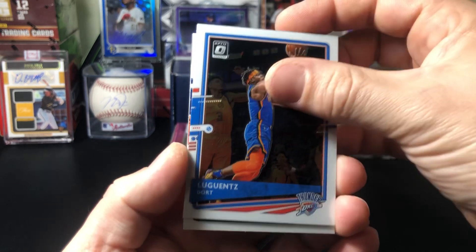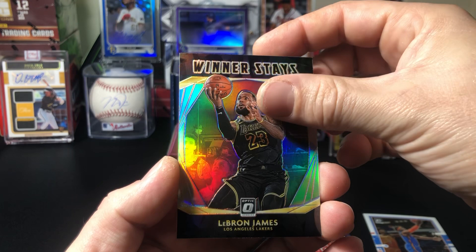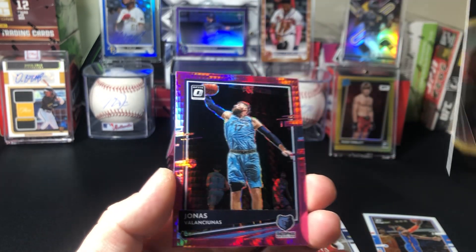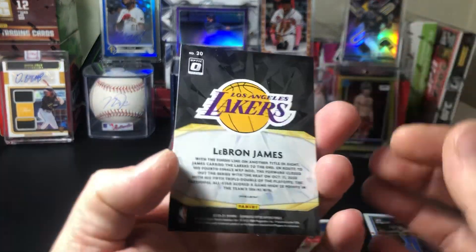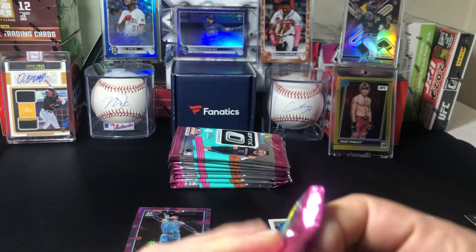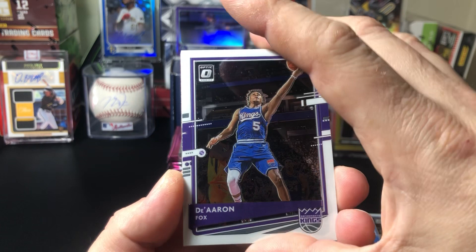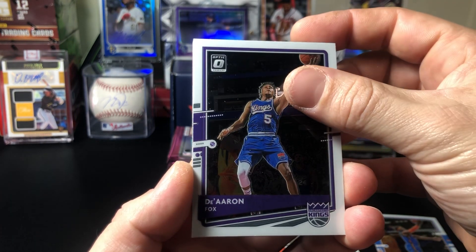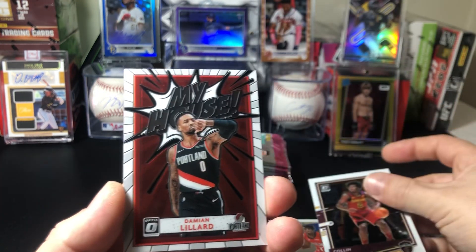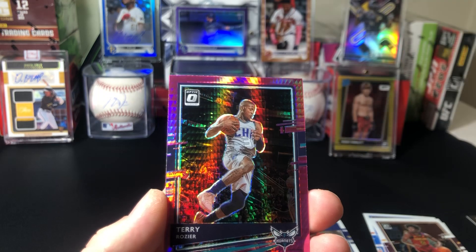Luguentz Dort. Kira Lewis Jr., LeBron James on the Winner Stays insert, Jonas Valanciunas — pink prisms, LeBron insert. Here, another pink — De'Aaron Fox, Colin Sexton, Dame — Dame Time — my house, Terry Rozier.